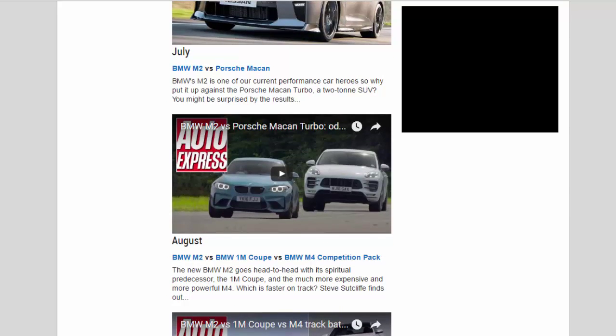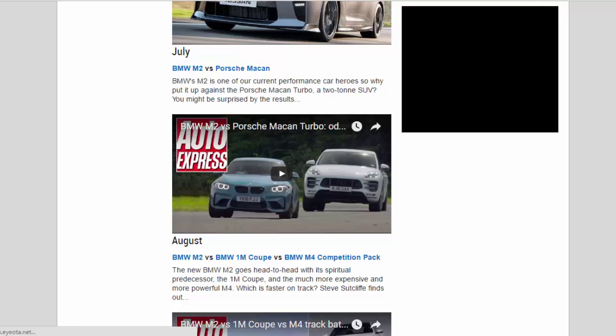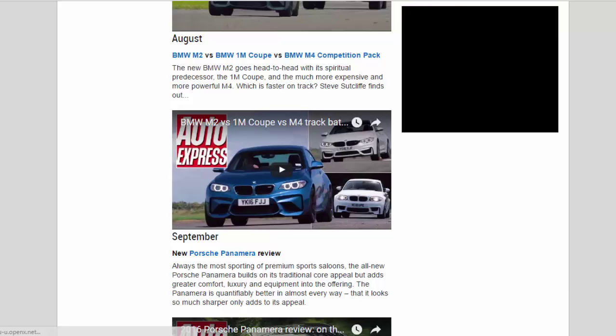August — BMW M2 vs BMW 1M Coupe vs BMW M4 Competition Pack: The new BMW M2 goes head-to-head with its spiritual predecessor, the 1M Coupe, and the much more expensive and more powerful M4 Competition Pack. Which is faster on track? Steve Sutcliffe finds out.